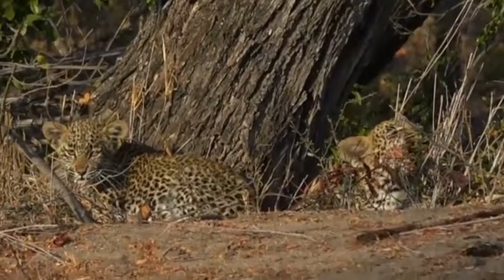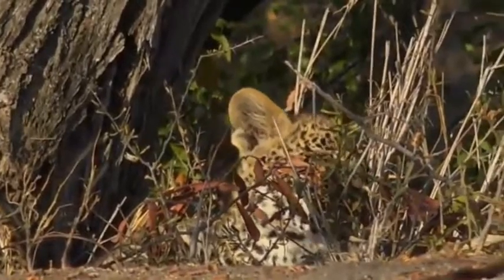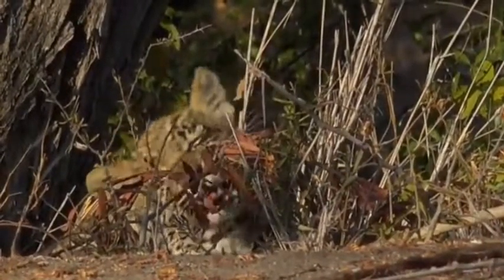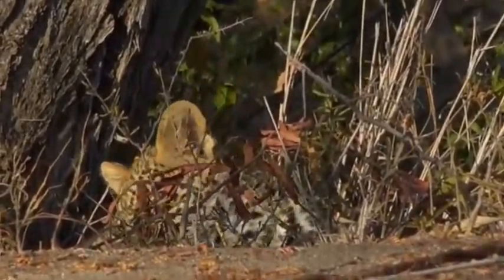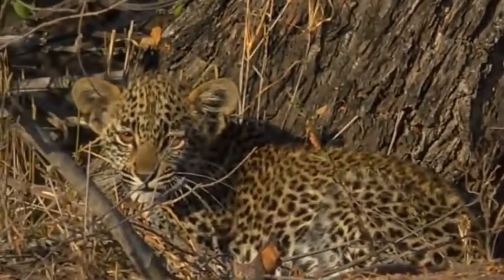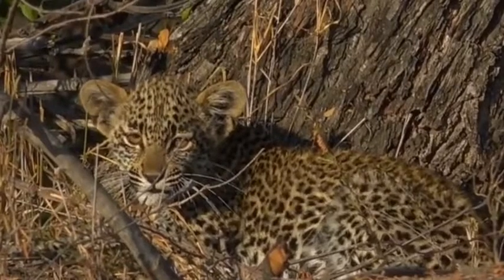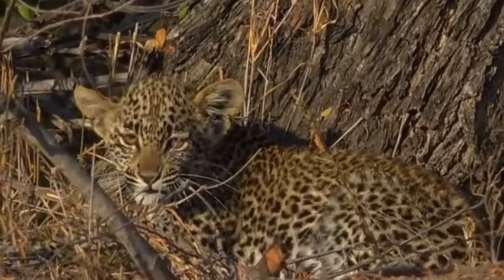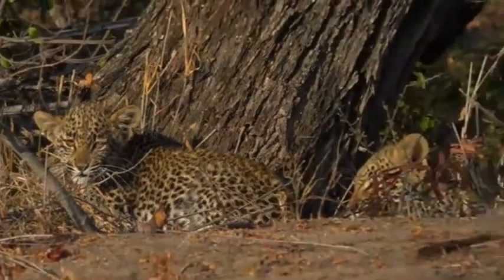They are warming up in the sun. I'm not sure where the mom is — she's maybe lying down at the bottom. But these two little ones, this is great and they seem very relaxed with us around here. Don't want to go too close, don't want to disturb them, but they are very happy lying out in the open, warming up in the sun.